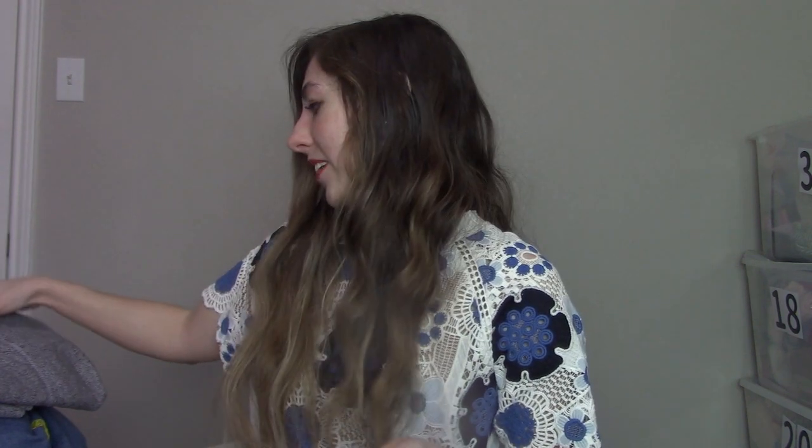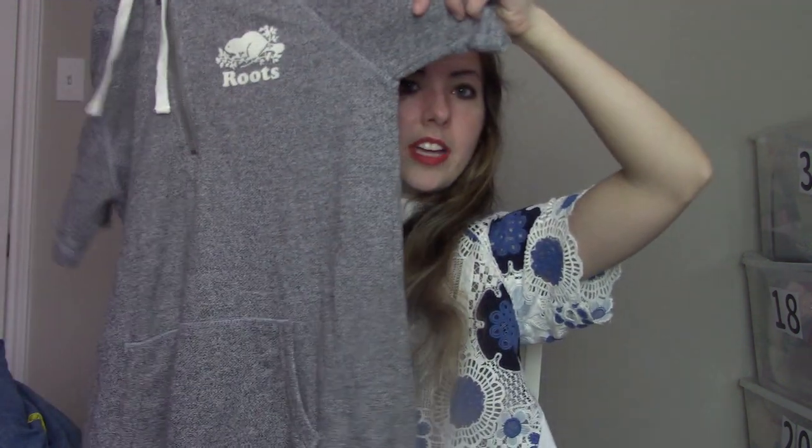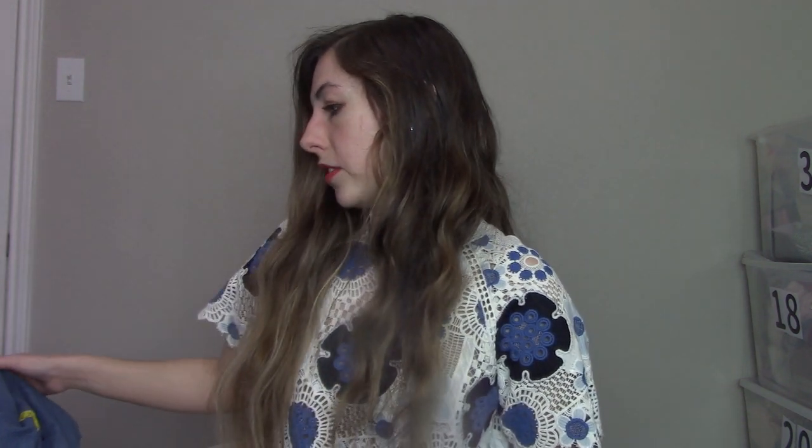Moving on to clothing — we have a lot. Clothing is definitely what I sell the most of and enjoy the most. First up we have Roots Canada — this is a sweatshirt dress in a size extra extra small. Athleisure is really popular, and there's the Canadian leaf. It's a nice hooded sweatshirt dress. I've sold Roots a handful of times — I can normally sell it anywhere from $15 to $25, but that is a smaller size so it may take a little bit.